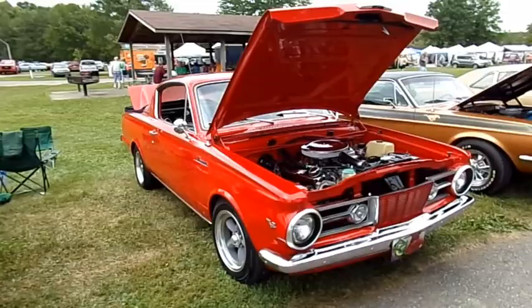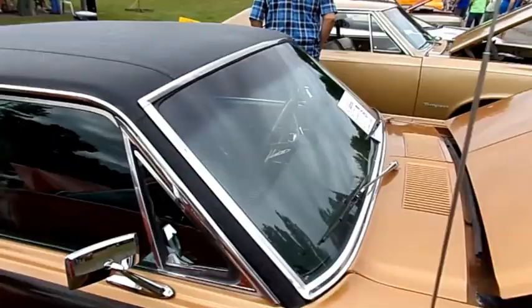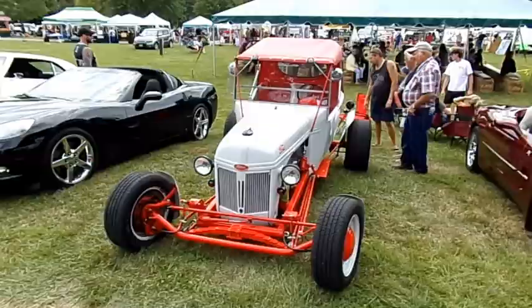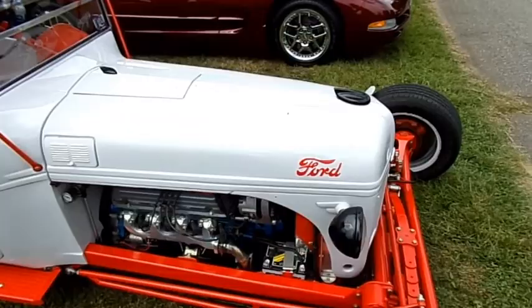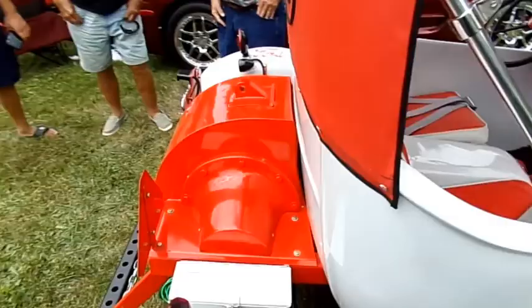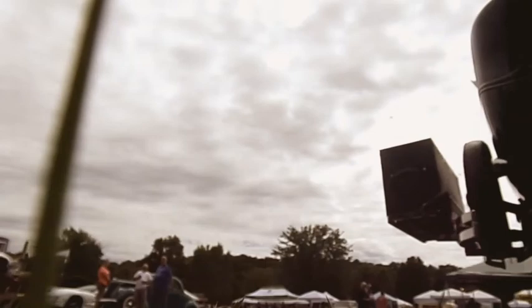A 65 Barracuda, and a 67 Mustang Coupe with a small block. This is really cool — it's a Ford T-Bucket with a small block Ford V8, but it's got a Ford Tractor front end on it. It's a mix of a T-Bucket and a Ford Tractor — very cool, unique build.